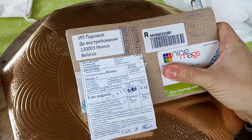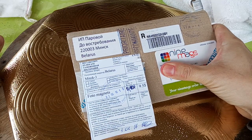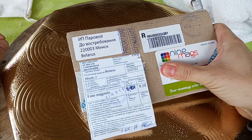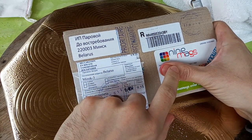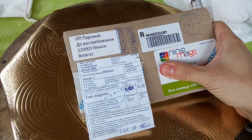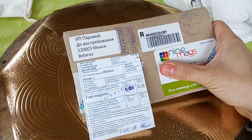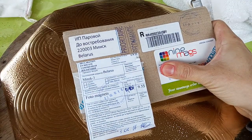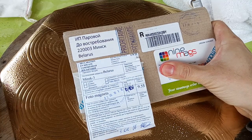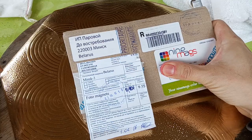Today I wanted to share the magnets I got from a company called Nine Mags. I was looking for a gift — something that you made yourself, something that meant something different, not something you just go and buy at the store. So I decided to make magnets and did some research.